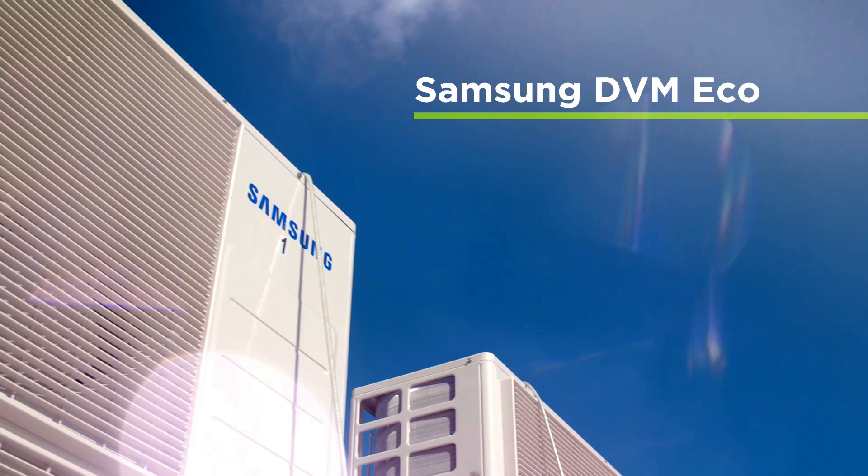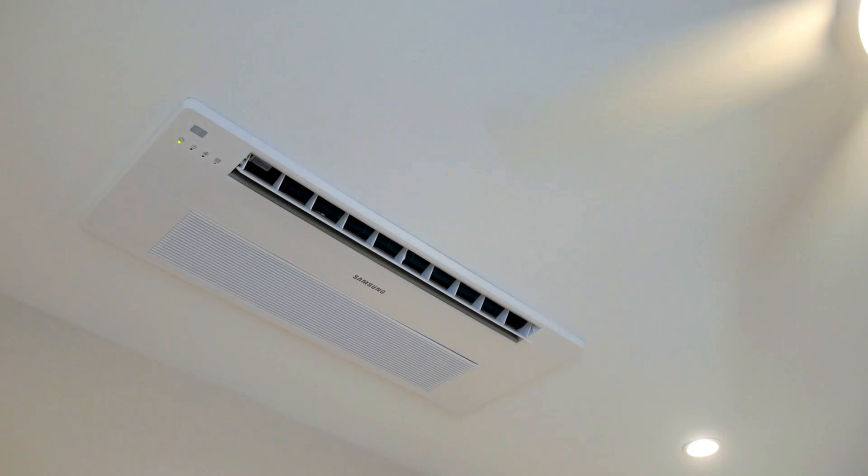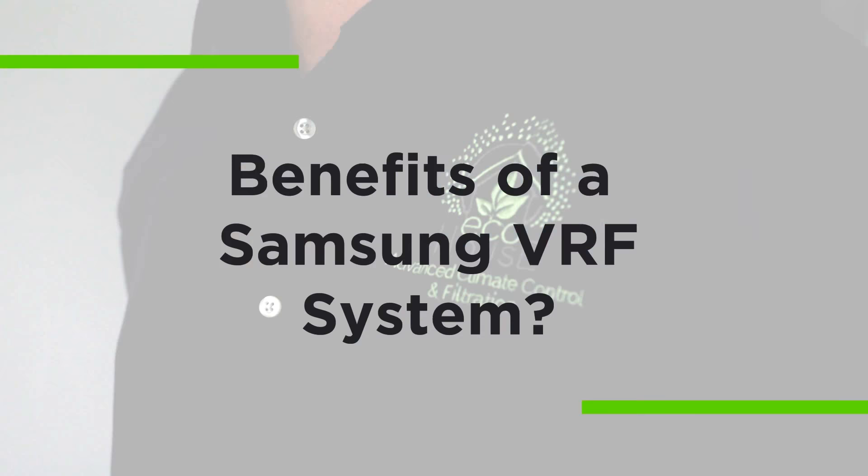Our premium Samsung DVM Eco is the most efficient air conditioning unit on the market today, giving you multiple zone control of your home or office with the lowest energy consumption.